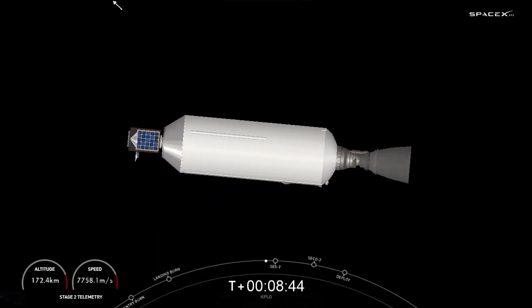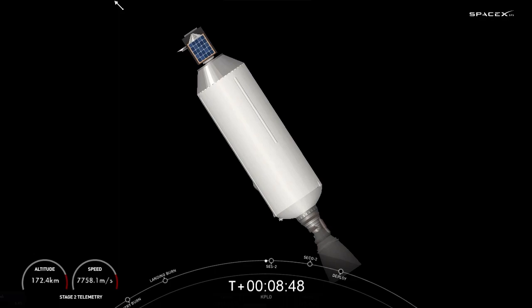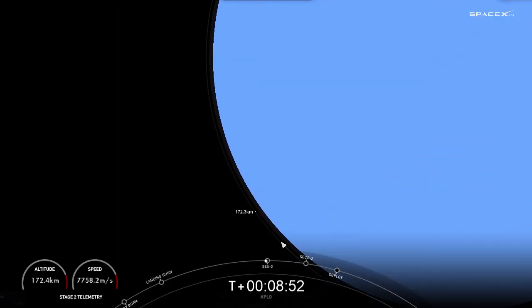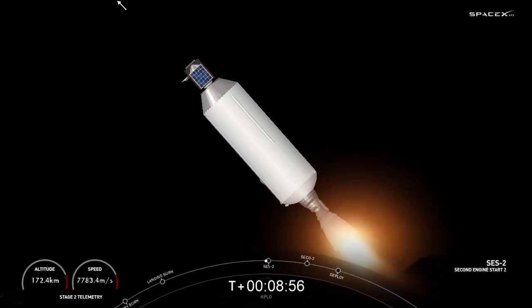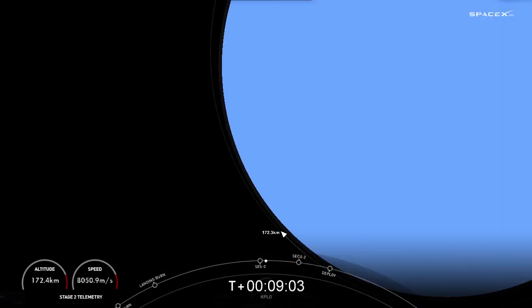We are waiting for our second stage engine to reignite. After that, we will shut it back down for another short coast phase before deploying our KPLO payload. It doesn't look like we are going to be getting video views of the second stage, so we'll be waiting for the callout of SES2.